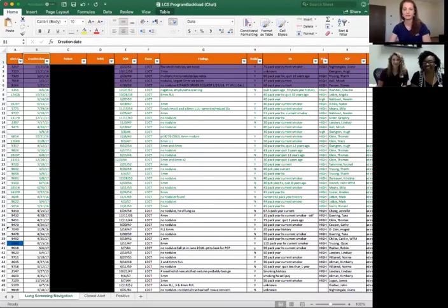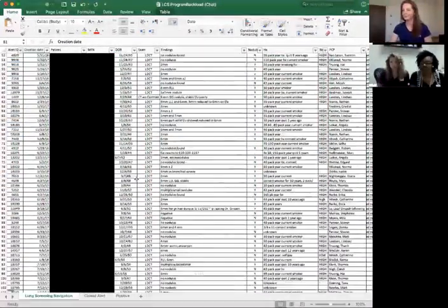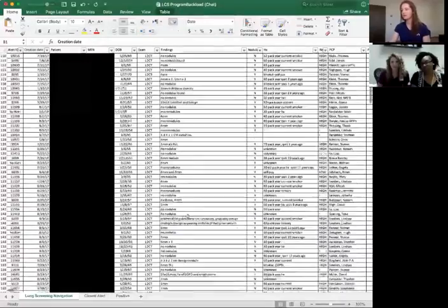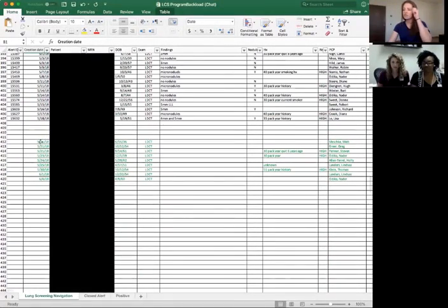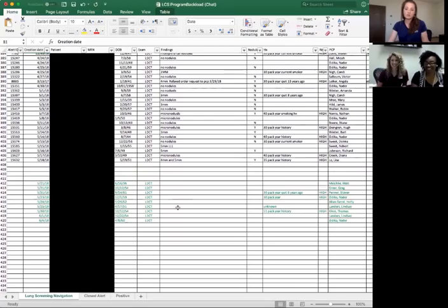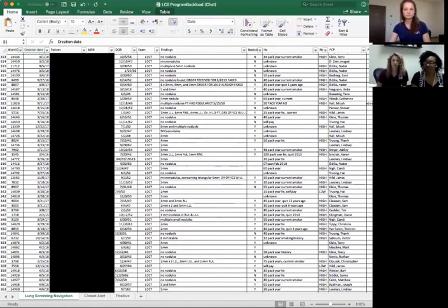Do you mind if I go ahead and pull up those spreadsheets just so everyone can understand what you're referring to? Because Excel is not my friend — I don't know how you guys did it. Can you see those spreadsheets? Yes. So this is the spreadsheet Chelsea was just talking about. I have no idea how you were able to do this, with all these individual fields uploaded and tracked. Down at the bottom is where you had all the incoming patients and the ones who needed to come in for a follow-up, and having to manually do that is a lot of time and effort, which a lot of nurses just don't have.